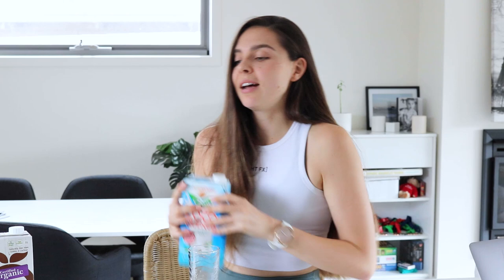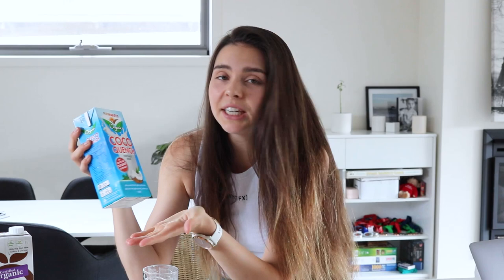Now for coconut milk — this is the Cocoquench organic brand, with very minimal ingredients: water, coconut milk, organic brown rice, and salt. Tasting it — well, that has quite a nice taste actually! I don't usually buy this brand but it really tastes good. I'm curious how it goes with coffee since it has no acidity regulators or stabilizers. I'm going to give this one an 8.5 out of 10 for taste.